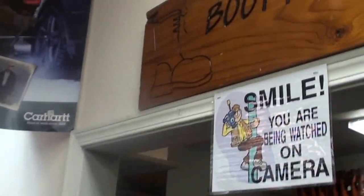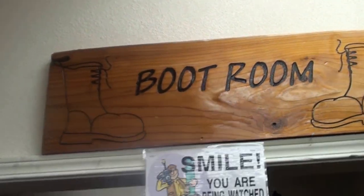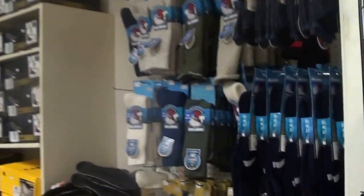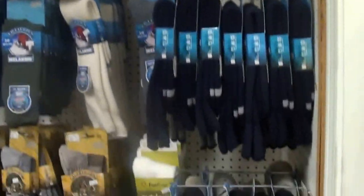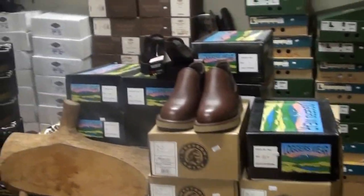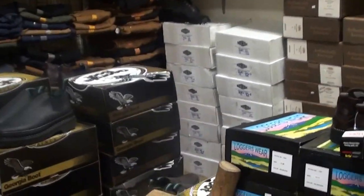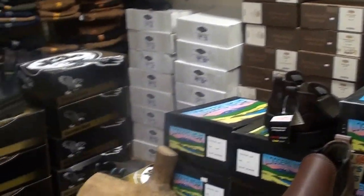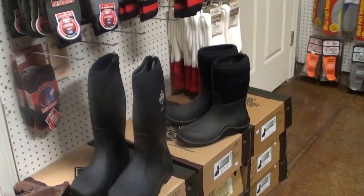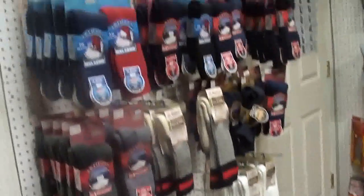And this is the boot room — always a popular place. Some of the best socks and work boots. The Romeo's are always popular; guys wear these on the way home, real comfortable. And the Mucks — farmers use those in muddy fields, very popular. More socks and more Carhartts.